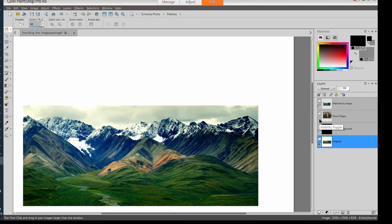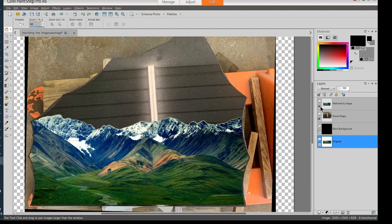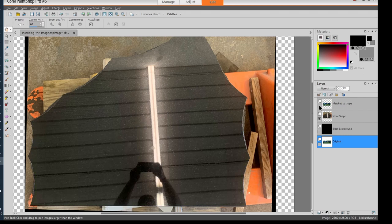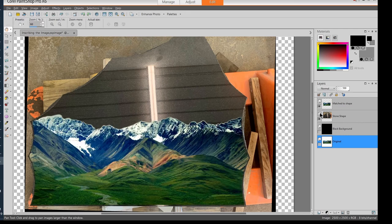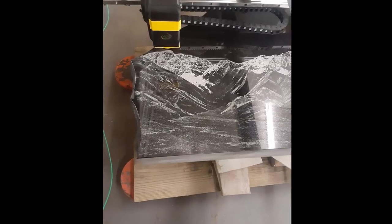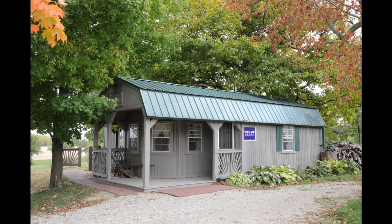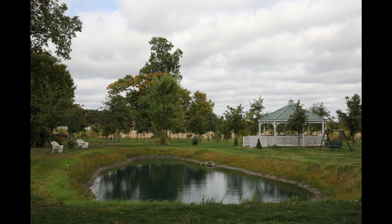We can inscribe your image into any stone shape — just send us the photo of a shape. We can compose scenes from sources you provided; take these two separate photos of a cabin and a lake and stitch them together seamlessly.